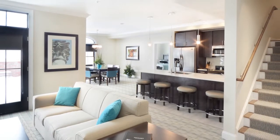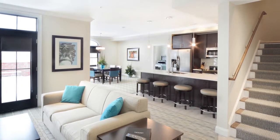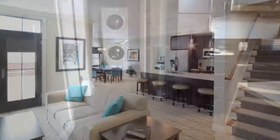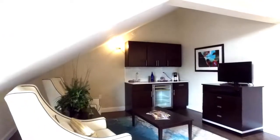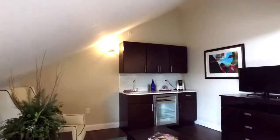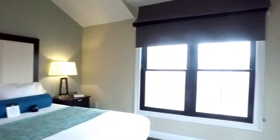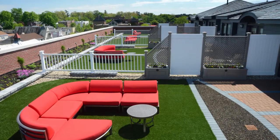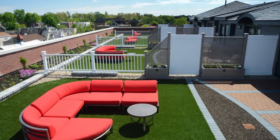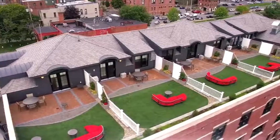The incredible penthouse loft suites feature a gourmet kitchen with open living room and dining room, washer and dryer, and an additional living room in the loft bedroom suite with private wine cooler. The private rooftop terrace and gardens are where you can sit and enjoy your own exclusive rooftop experience overlooking beautiful Saratoga Springs.